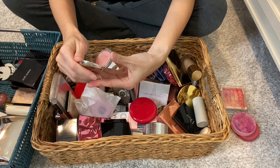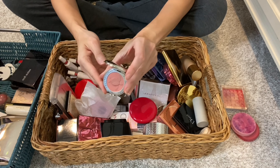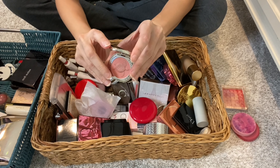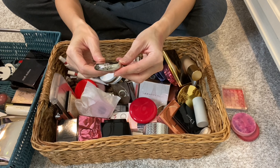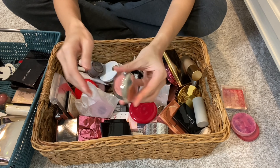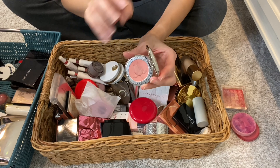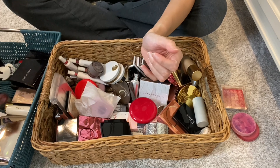Then I have another powder blush from Chantecaille. Look at that — isn't that beautiful? But that glitter is going to go away once you really get into it. This is Grace, and I have used Grace before. I was just going really light so the product can last a little bit longer. We'll be keeping this.